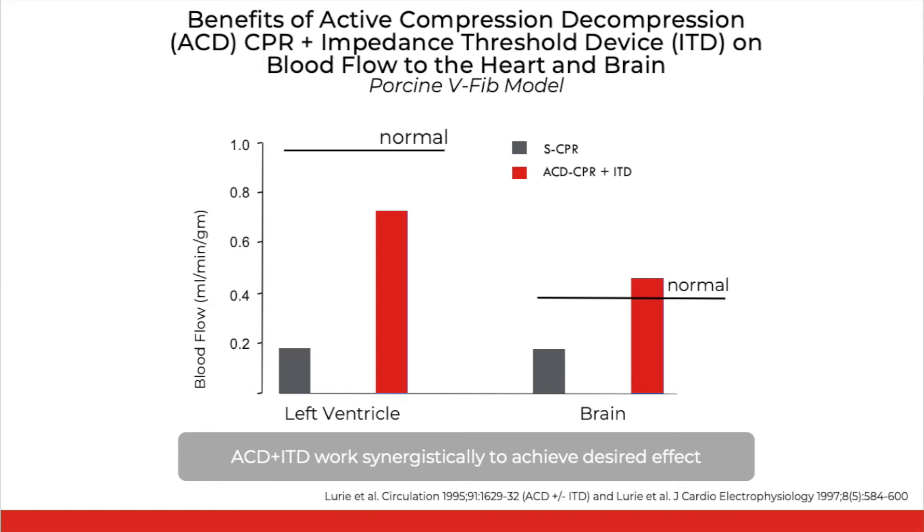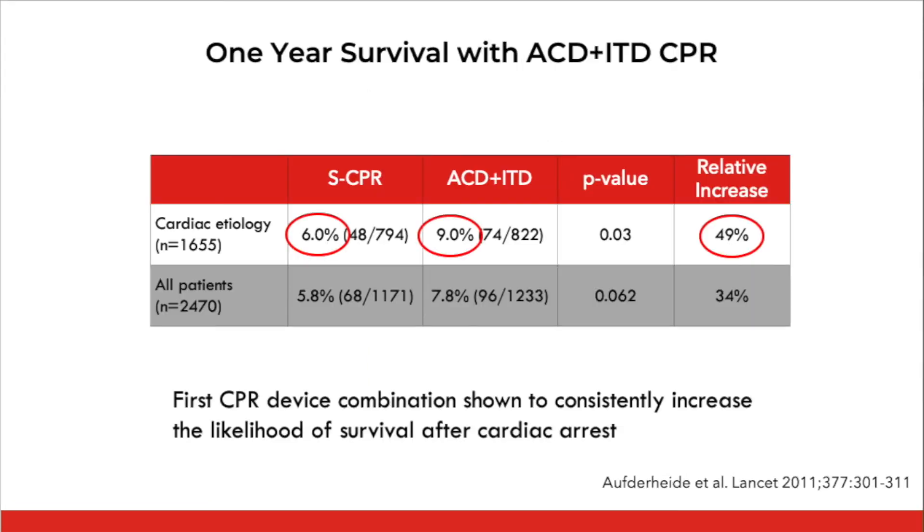That device combination has been shown to lead to 50 percent higher survival rates in patients a year after their cardiac arrest. So that pretty wild story from 1987 led to the discovery of active compression decompression CPR — the first significant advance in the field since CPR was first described by Kouwenhoven and colleagues in the same journal, JAMA, in 1960.